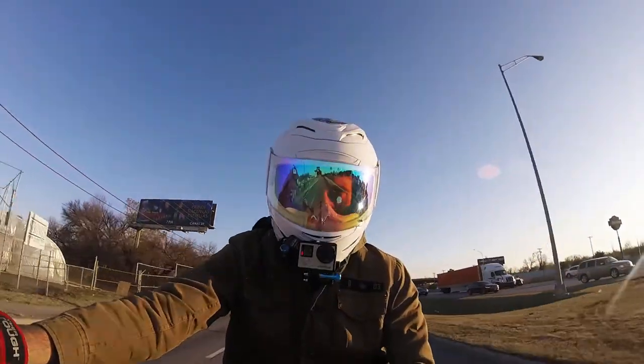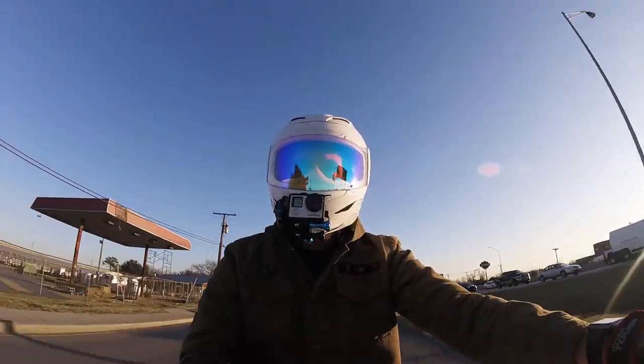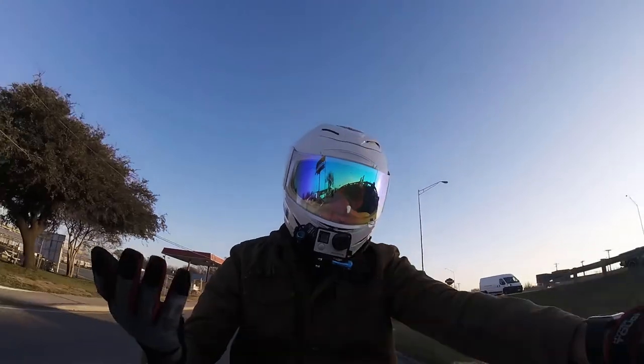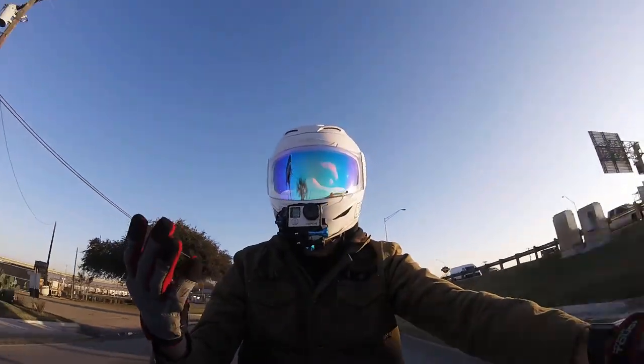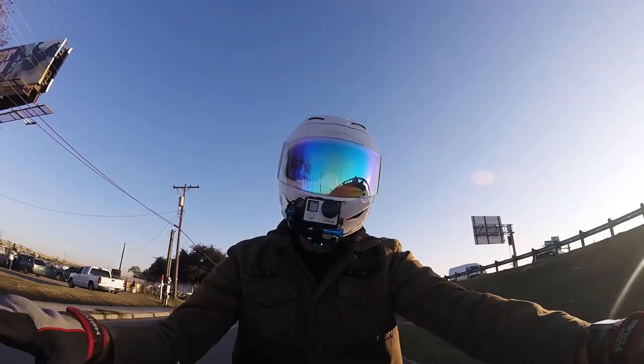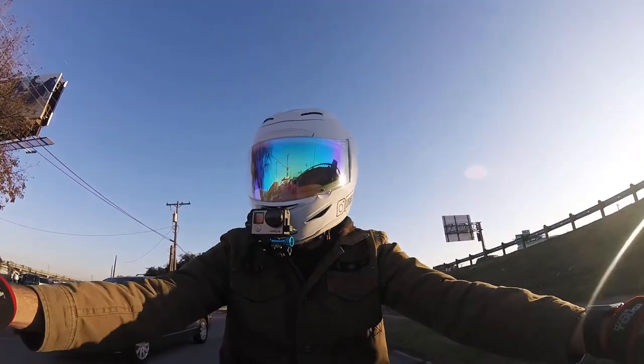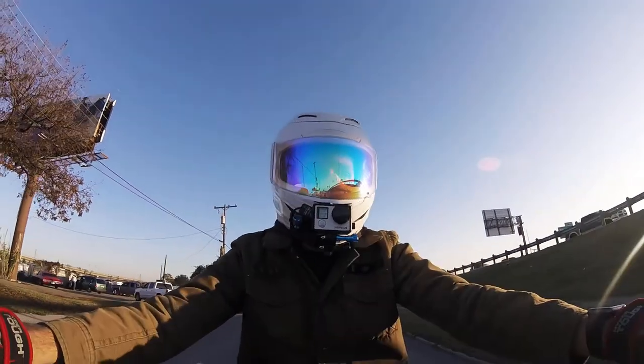It is a fantastic bike. I think anyone who would buy one would be getting a very comfortable, very reliable motorcycle. For someone my size and my style of riding, this is probably not the best choice for me — but it might be the best choice for you.